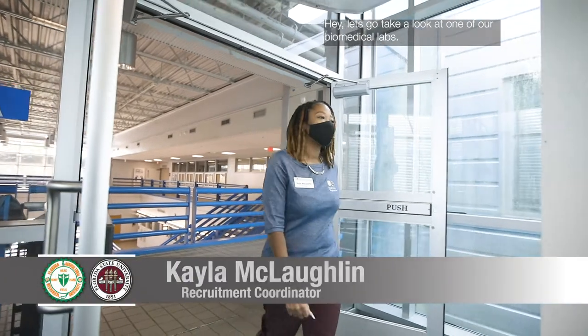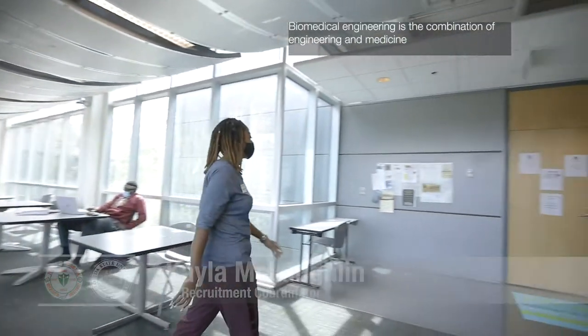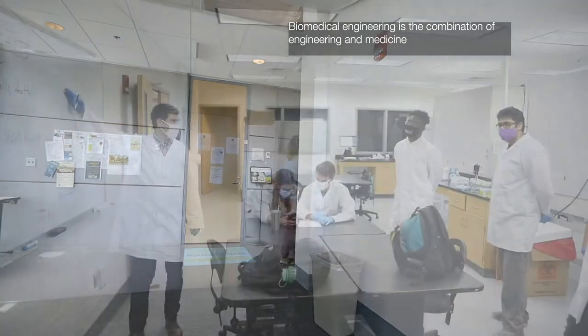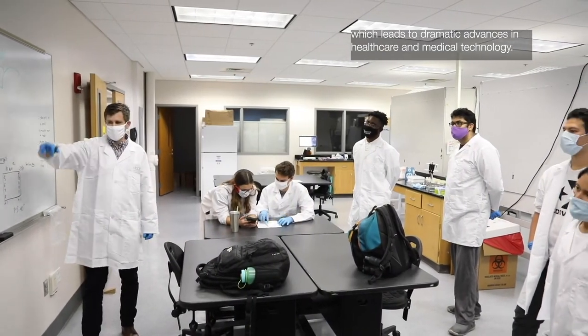Hey, let's go take a look at one of our biomedical labs. Biomedical engineering is the combination of engineering and medicine which leads to dramatic advances in healthcare and medical technology.